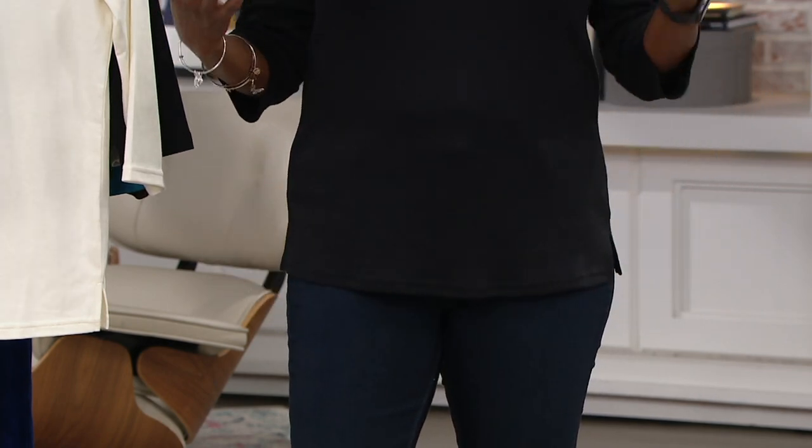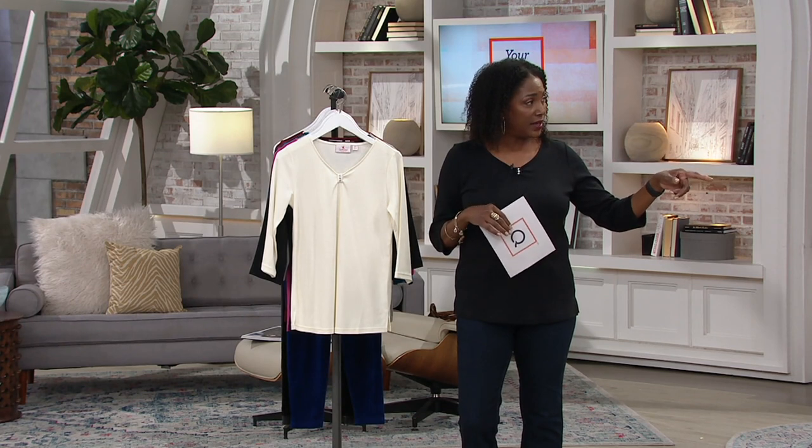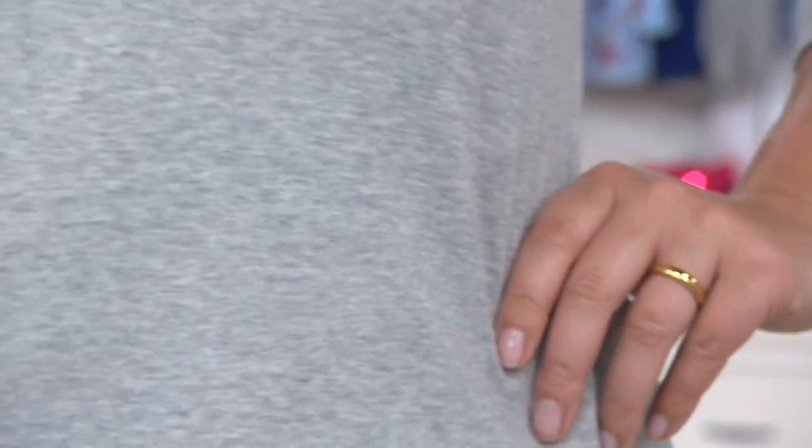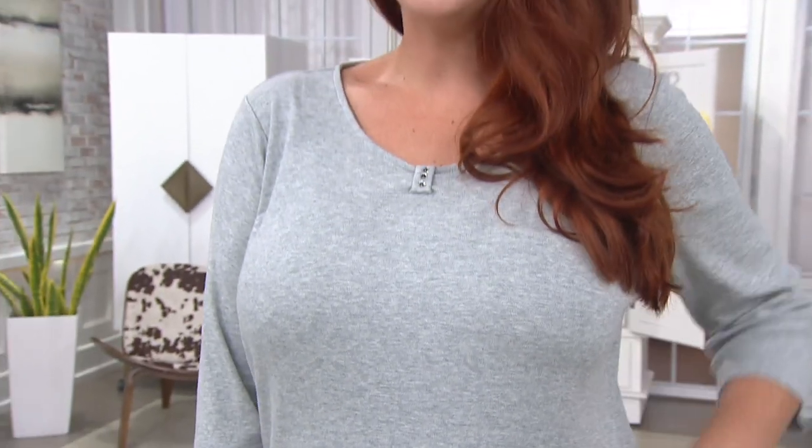This is my regular QVC size — I wear the medium on top. Ellen is 5'10" and she's in the medium as well, so we both wear the same size. It fits nice, it's comfortable, you don't have to worry about grabbing or pulling. This is that blend of Quacker fabric, the cotton poly, that we talk about all the time — it's not too heavy, not too sheer, you can't see through it at all.